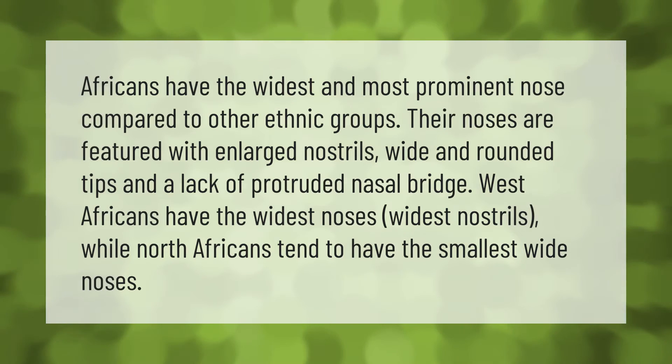Africans have the widest and most prominent nose compared to other ethnic groups. Their noses are featured with enlarged nostrils, wide and rounded tips, and a lack of protruded nasal bridge. West Africans have the widest noses and widest nostrils, while North Africans tend to have the smallest wide noses.